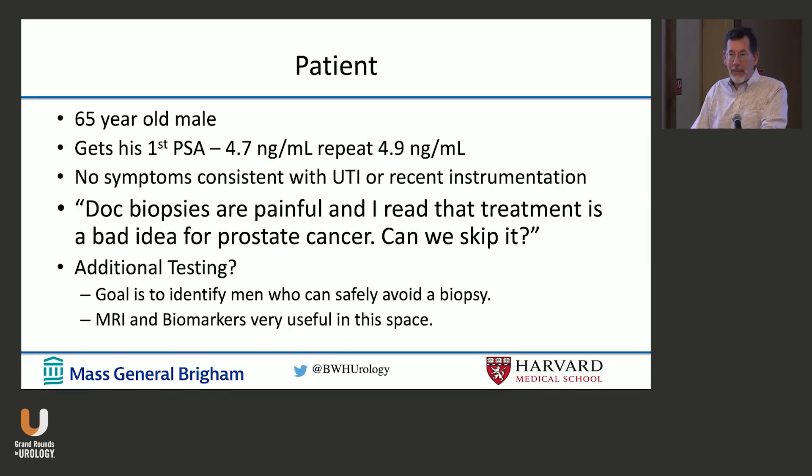I always like to think about this in terms of a patient. A 65-year-old male gets his first PSA — it's 4.7 — then you repeat it and it's 4.9. This is an important point: most patients I see have a nice series of PSAs, not a single PSA. But if you see someone with an elevated PSA out of the blue, repeat it. There's a whole host of things that could have elevated it. A study from Memorial showed that about 25 to 50 percent of these patients on a repeat PSA would be normal.